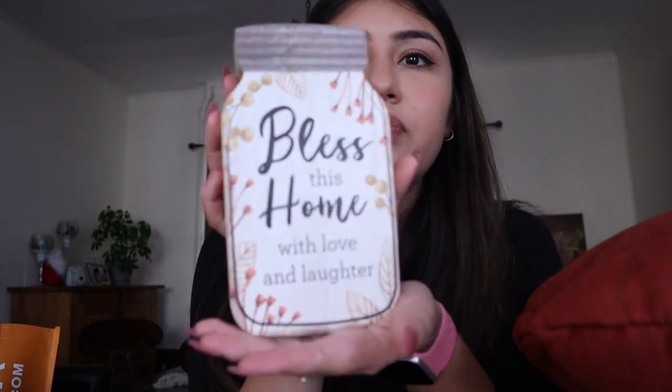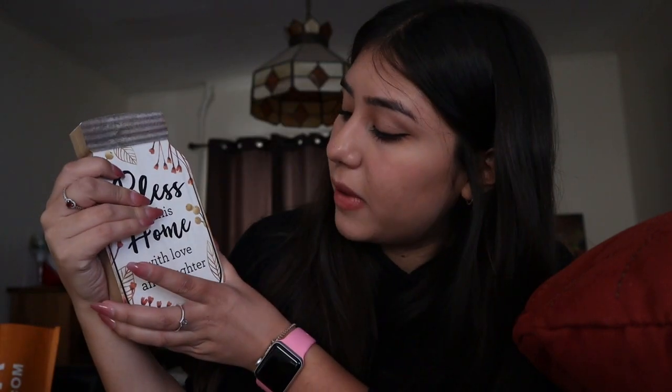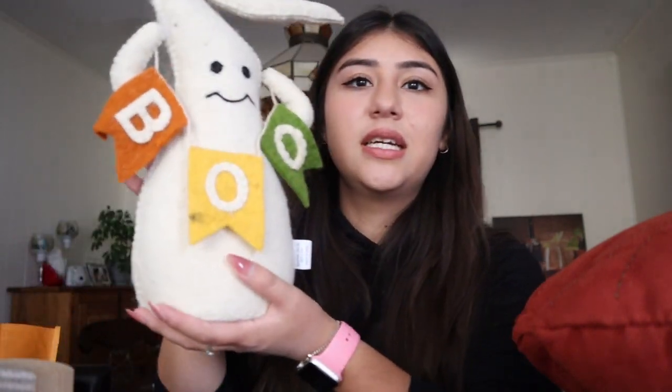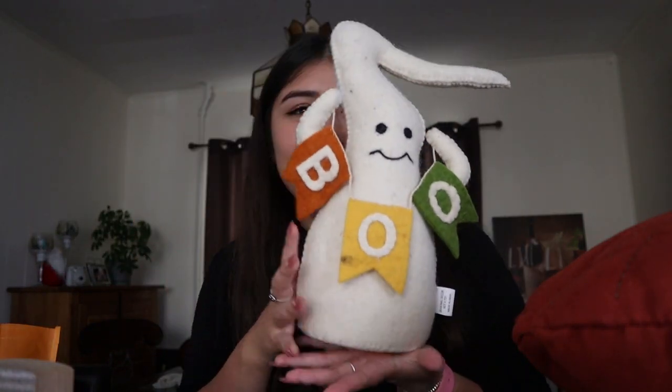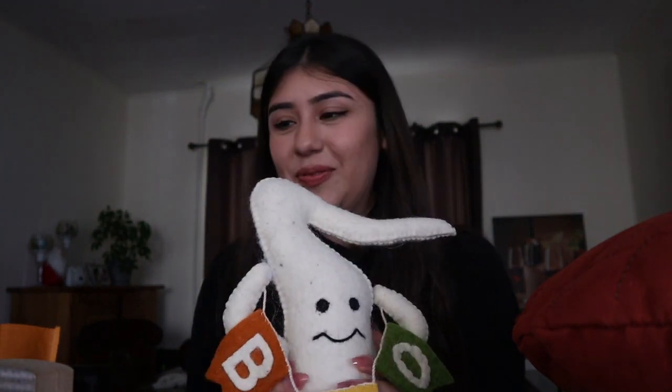Look at how cute this is. Then I got this little thing — 'Bless the house with love' — and it's black. Then I got this ghost that says 'Boo' — isn't that cute? I think so, and yeah, that's about it, that's all I got. So let's go and make our house festive.